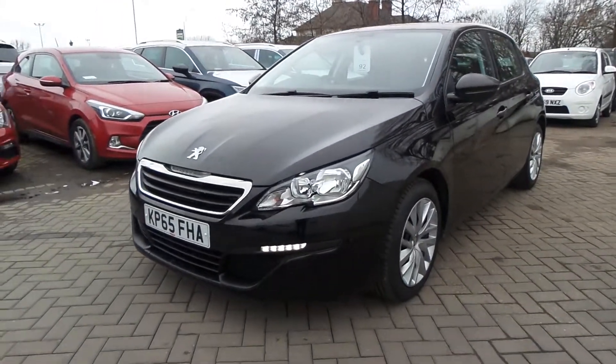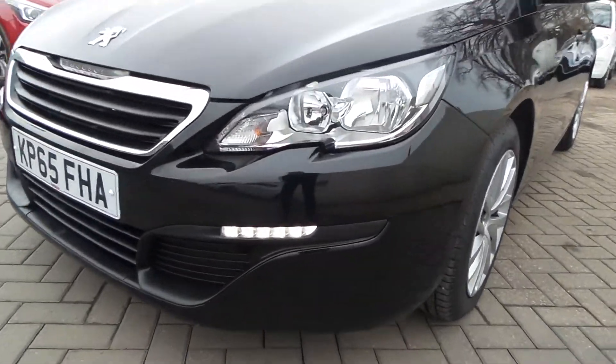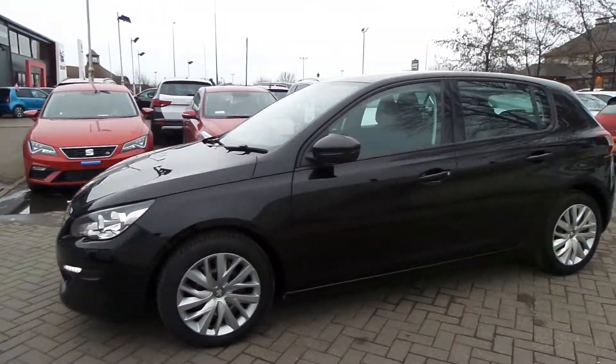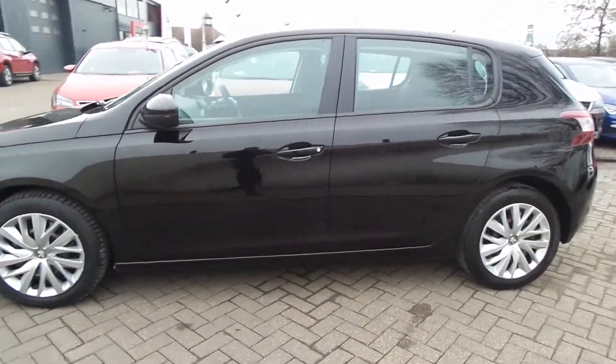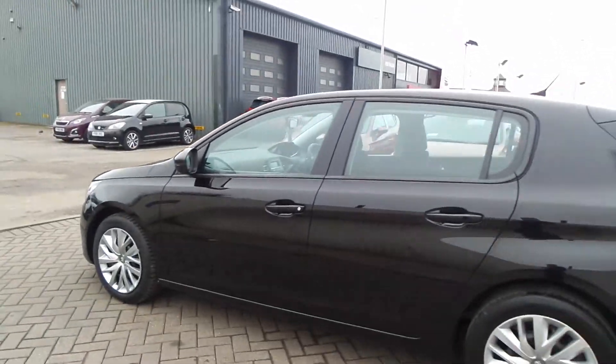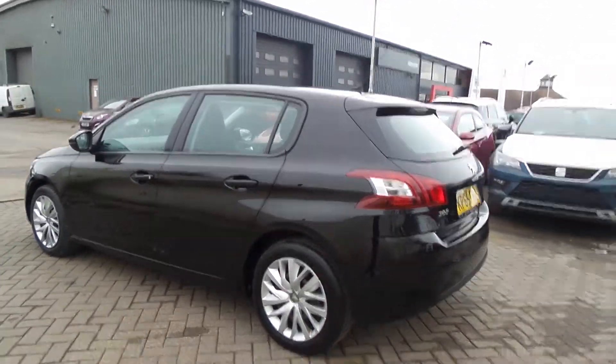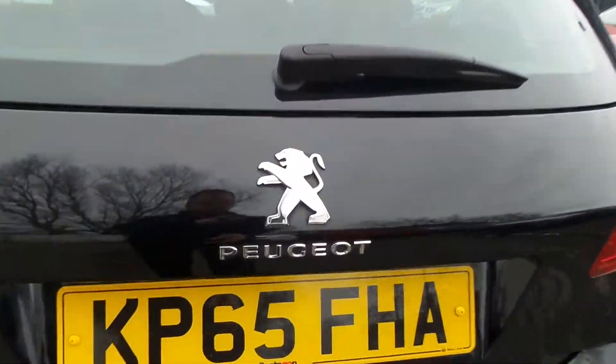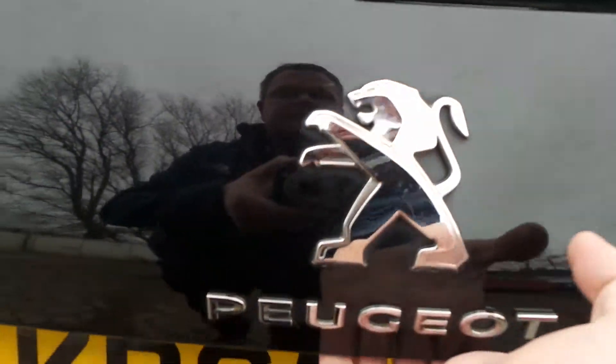Here we have a 65-plate Peugeot 3008. It's got the LED daytime running lights, it's in black and five-door, and comes with the chrome Peugeot badging with the lion.